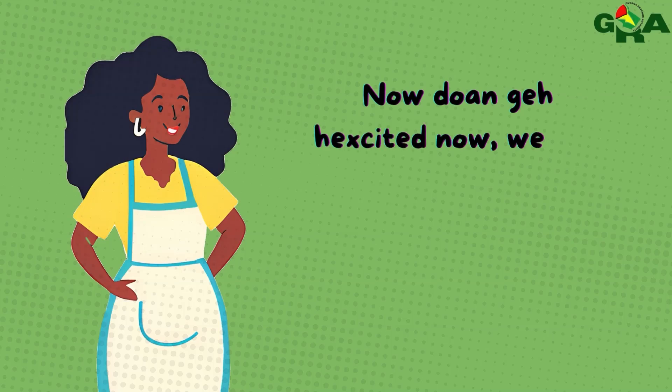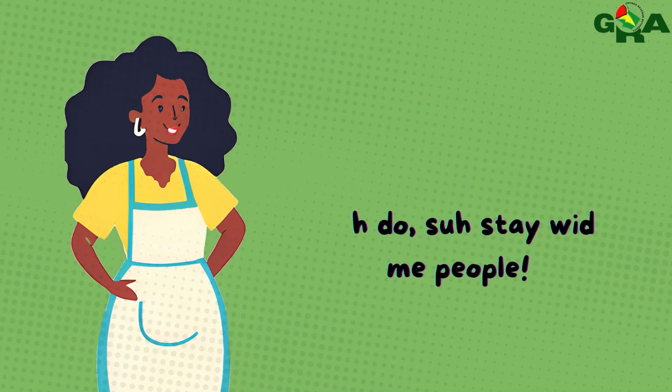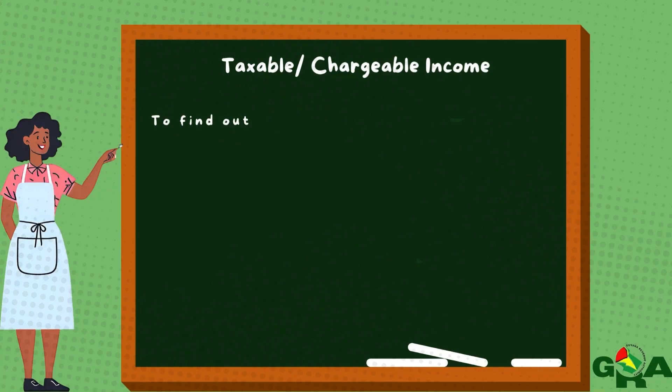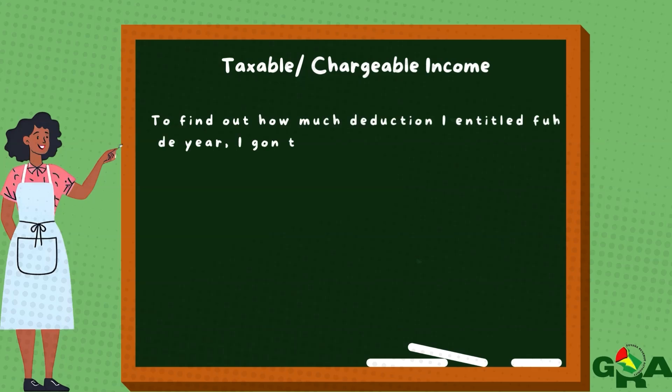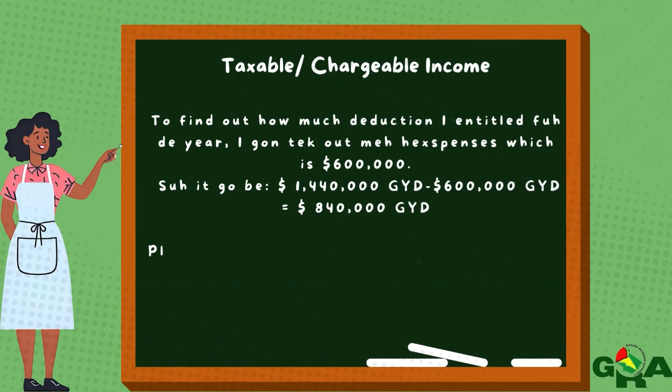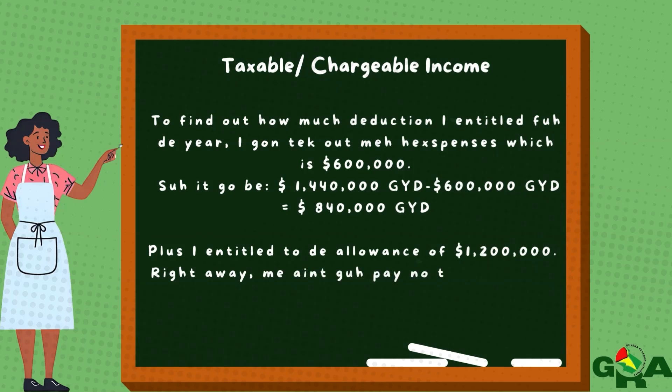Now don't get excited. We still got more calculations. So what do these numbers mean? It means the total money I'm going to take out from all the money I make for the year is $1,800,000. To find out how much deduction I'm entitled to for the year, I'm going to take out my expenses of $600,000. So it's $1,440,000 minus $600,000, which gives you $840,000, plus I'm entitled to the allowance of $1,200,000. Right away, I'm going to pay no tax, because when I take out all my deductions, nothing is left.